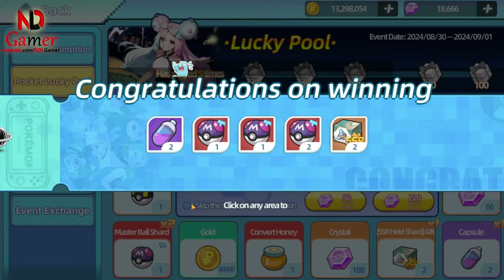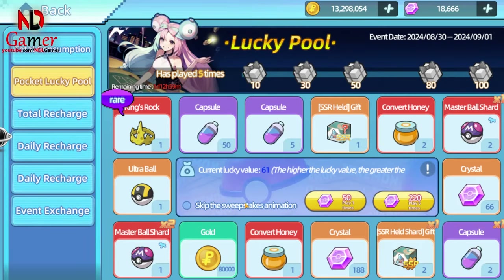I've also been pretty lucky and managed to spin for a master ball shard. There were even days when I was luckier and got spins without spending any gems.